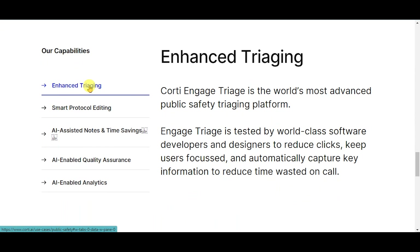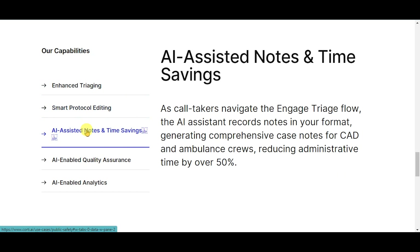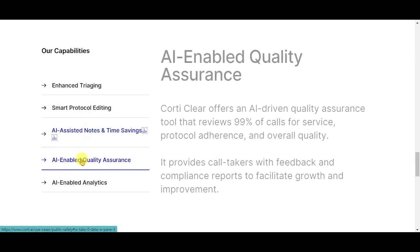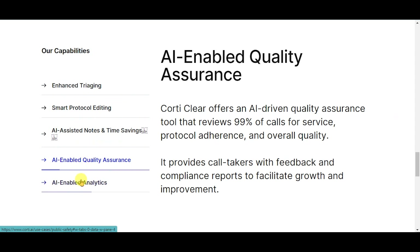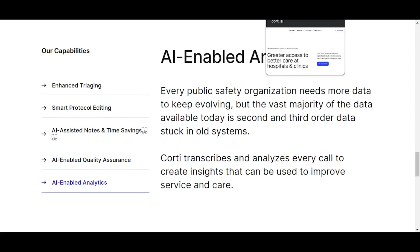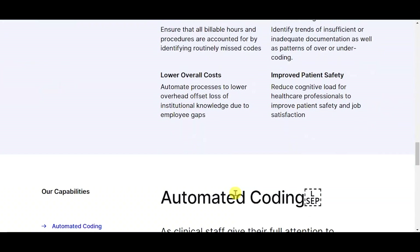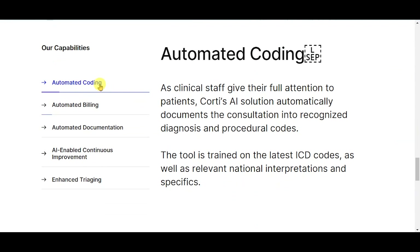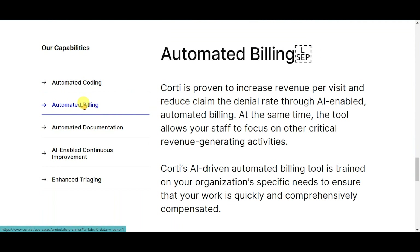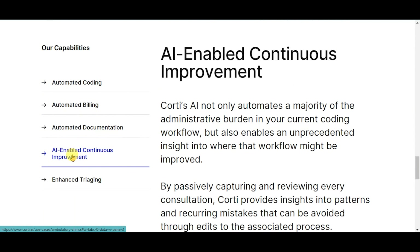Public safety capabilities include: enhanced triaging, smart protocol editing, AI-assisted notes and time savings, AI-enabled quality assurance, and AI-enabled analytics. Ambulatory clinics — Cordy for healthcare clinics, providing greater access to better care at hospitals and clinics. Capabilities include: automated coding, automated billing, automated documentation, AI-enabled continuous improvement, and enhanced triaging.